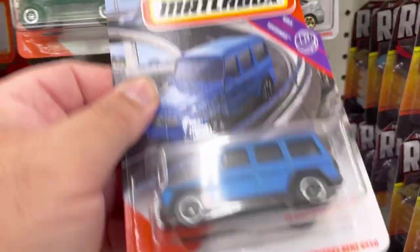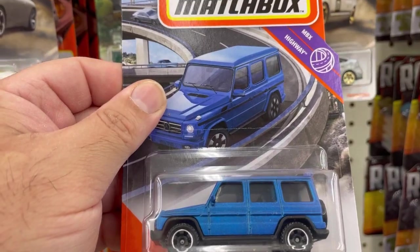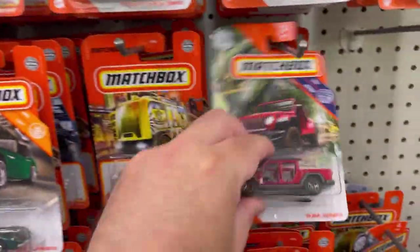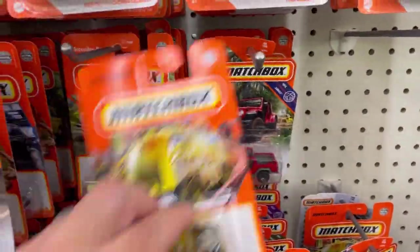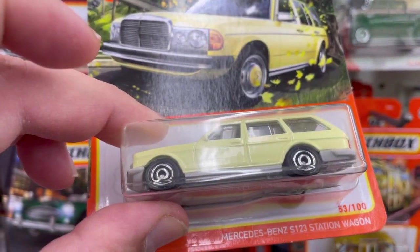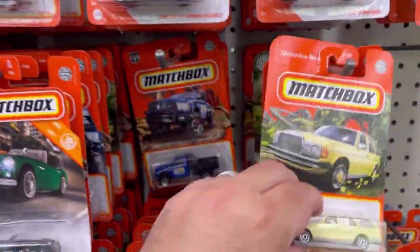Check this out: 2015 Mercedes-Benz G550 — nice, definitely taking that one. There's another Gladiator. And check out this Mercedes-Benz G550 S123 station wagon — pretty nice.